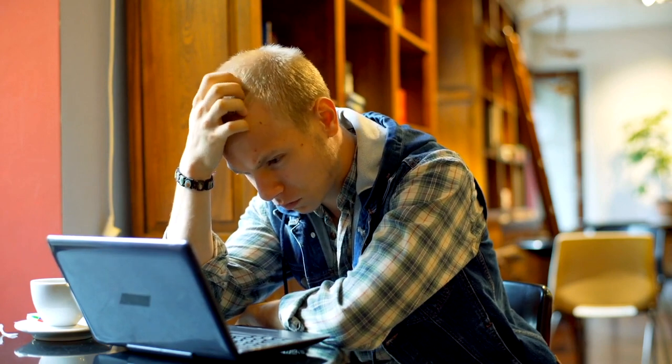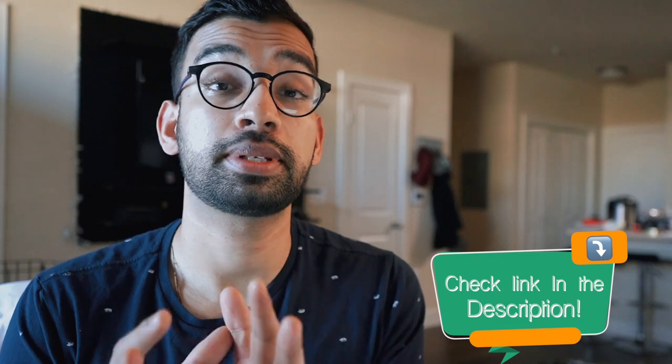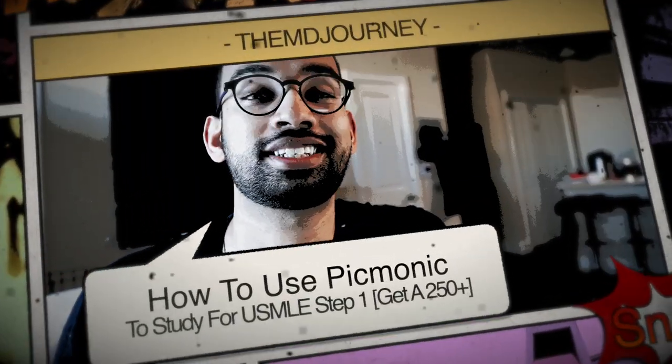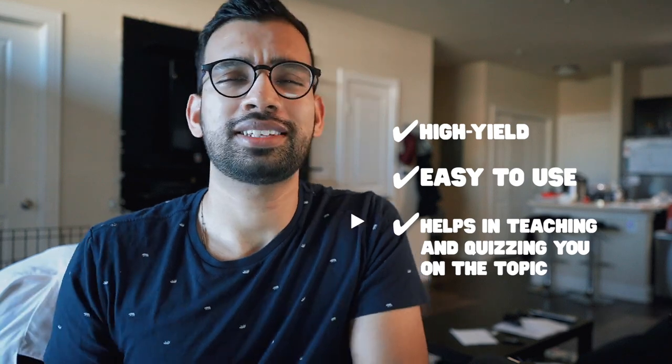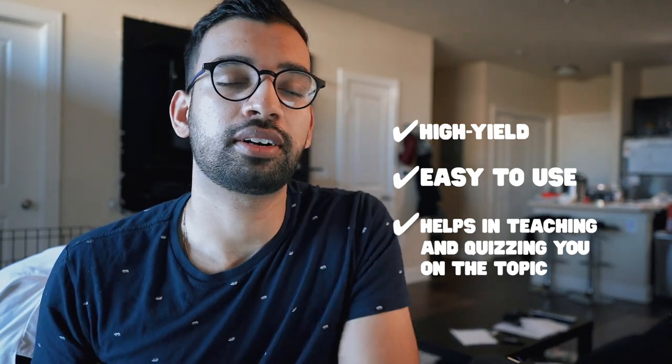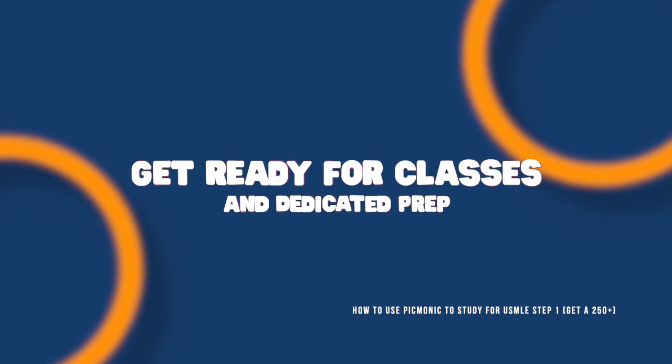Whenever you bring up Step 1, the main two questions are how do I study and what do I use to study? There are plenty of options out there. But today specifically, we'll talk about how Picmonic could potentially be the resource that makes your Step 1 studying simplified but also effective. Anytime I'm looking into a Step 1 resource, it really has to fit three categories. One, it has to be high yield. Two, it has to be easy to stick to. And three, it has to give you the ability to learn the topic as well as quiz yourself. Picmonic fits all three.